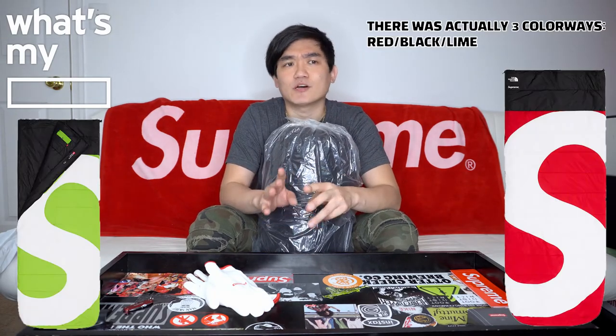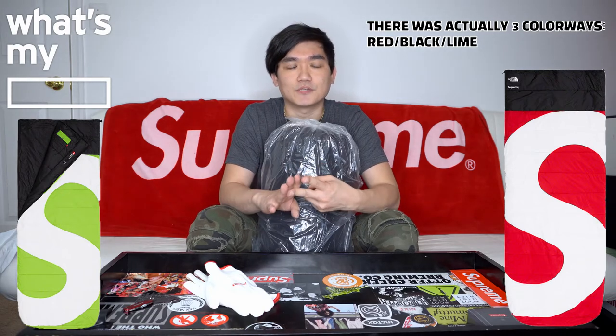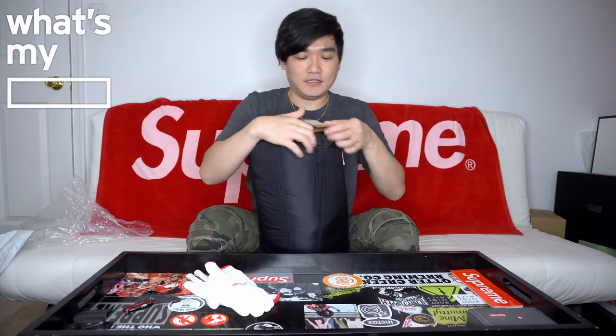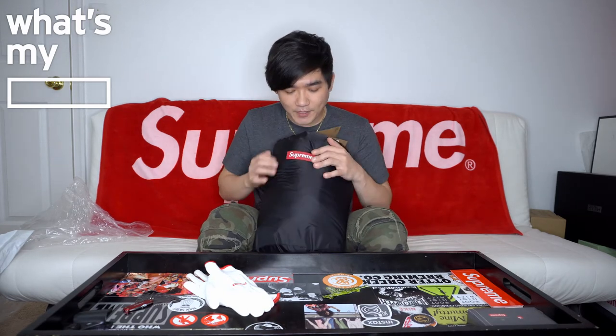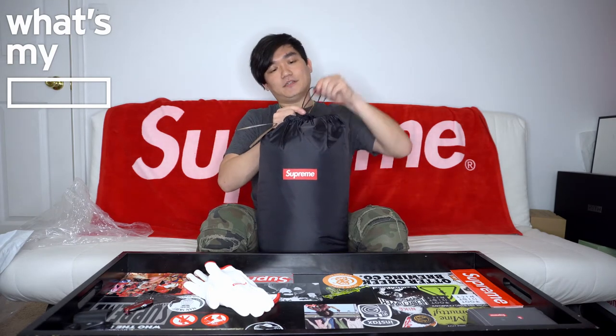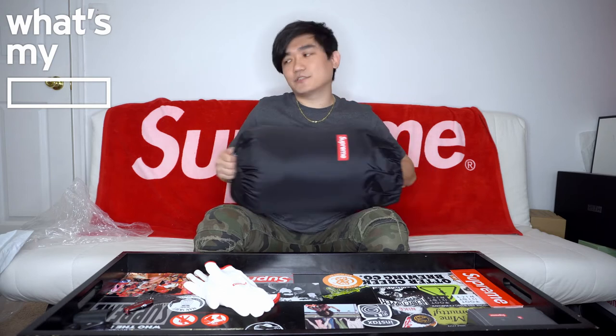So it came bundled up like a sleeping bag should be. There were two colorways — there was a red one, and the red was the first to go. The black was the one left behind. Again, I really wanted that glove. In the front of the sleeping bag, we have the Supreme box logo, and if you open this up with the string here, out comes the sleeping bag.